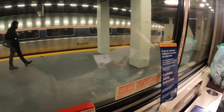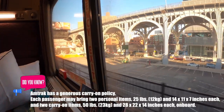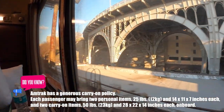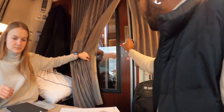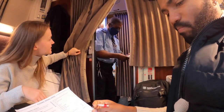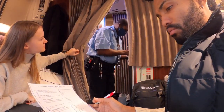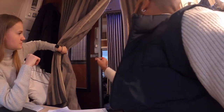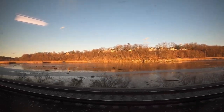Shortly after boarding the train we started leaving the train station and within a few minutes we were already out of the tunnel and got to see the city. After about 30 minutes the attendant stopped by to take our order for dinner. You can choose the time you would like to eat as well as whether you'd like to have dinner at the dining car or in your room. If you need help setting up the bed you can also let the cabin attendant know what time you'd like to go to sleep. By then we were already out of the city and got to enjoy some beautiful views of upstate New York.